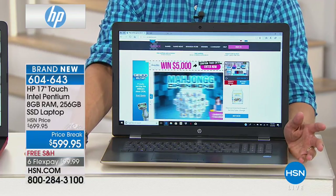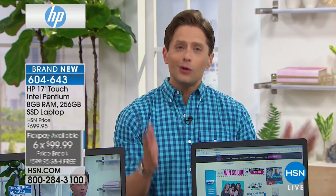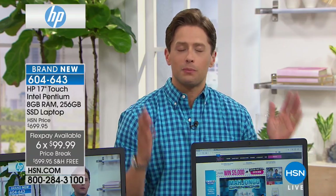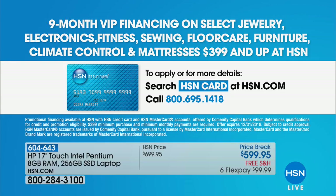We have no restocking fee with electronics. FlexPay is an easy way to break down your payment interest-free, finance-free on any credit card. If you do have the HSN card — and you can apply for it instantly — we will offer our VIP FlexPay financing to you, which means nine months rather than six months. So now you can invest in a solid-state drive top-of-the-line touchscreen HP laptop for $66.66 a month. You can search HSN card at hsn.com, apply, be approved instantly, and use it today.